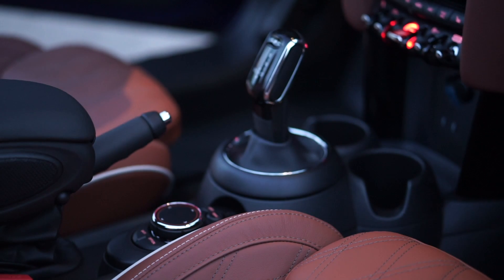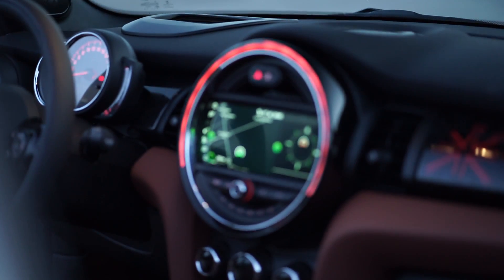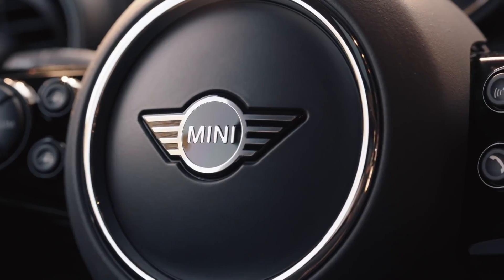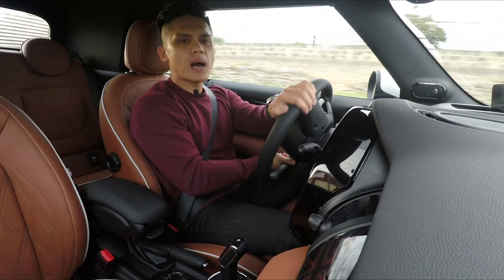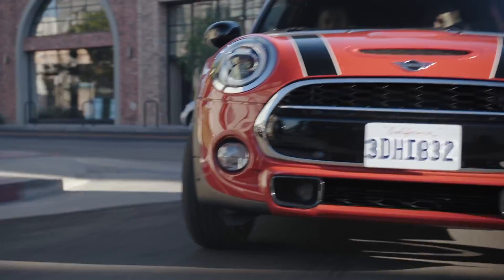On the inside, it gets small but welcome tweaks such as a new fuel gauge, repositioned drive mode selector, an updated head unit with GPS, voice recognition, and smartphone pairing functionalities, as well as an LED backlit Union Jack motif on the dashboard. Lovely stuff.